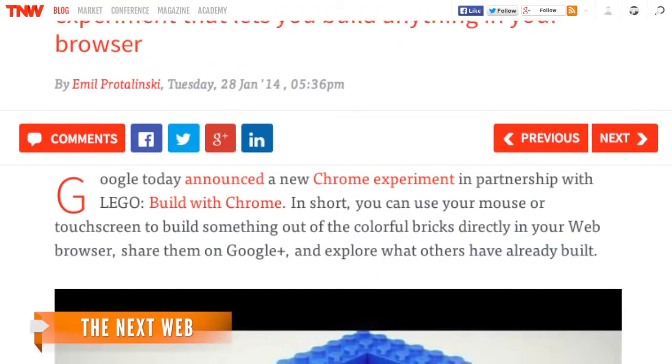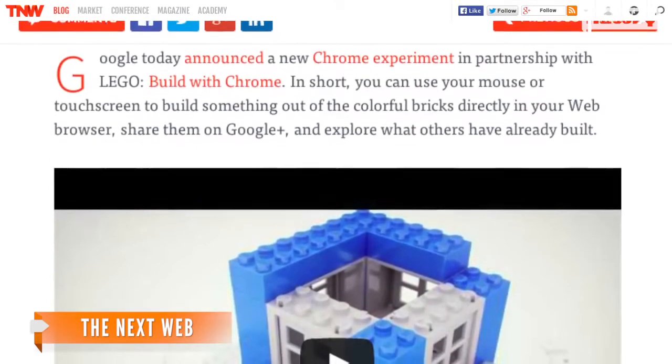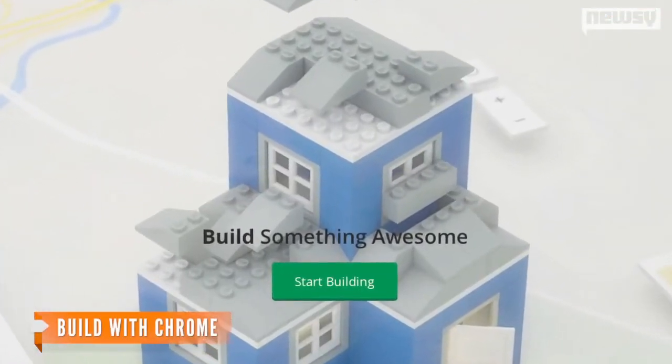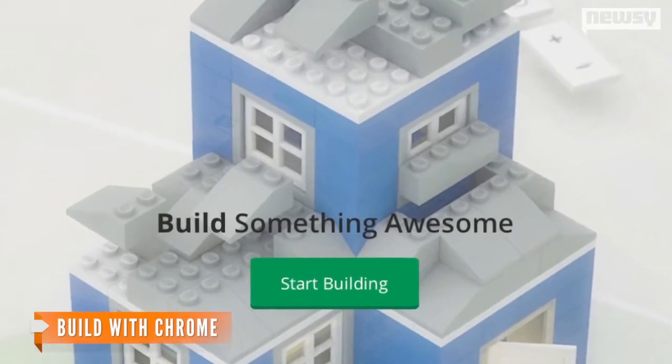The NextWeb reports the app is brought to life by WebGL, 3D graphics technology that makes those computer-animated bricks look amazingly real without the need for additional plugins. The app has some social features too — users can sign into their Google Plus accounts and see what other people in their circles have constructed.